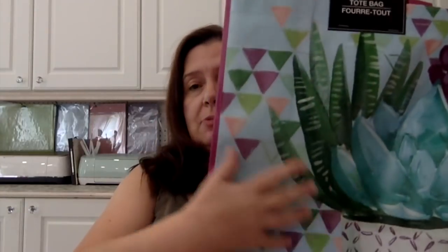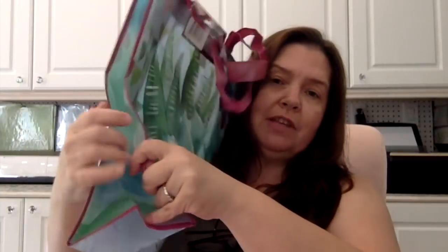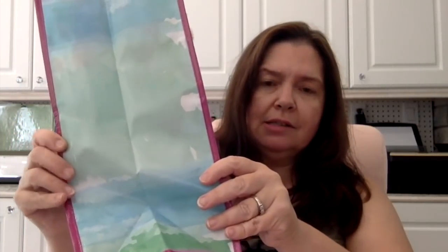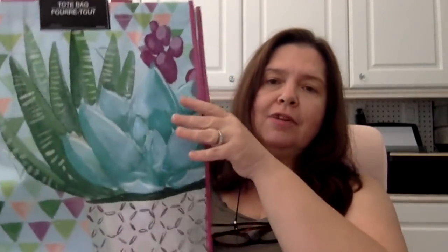This is the other bag I purchased. I love the colors of this one — it has these beautiful succulents. The mixture of aqua colors with a kind of watercolor look, and the violet — I just thought it was a pretty, pretty color combination.